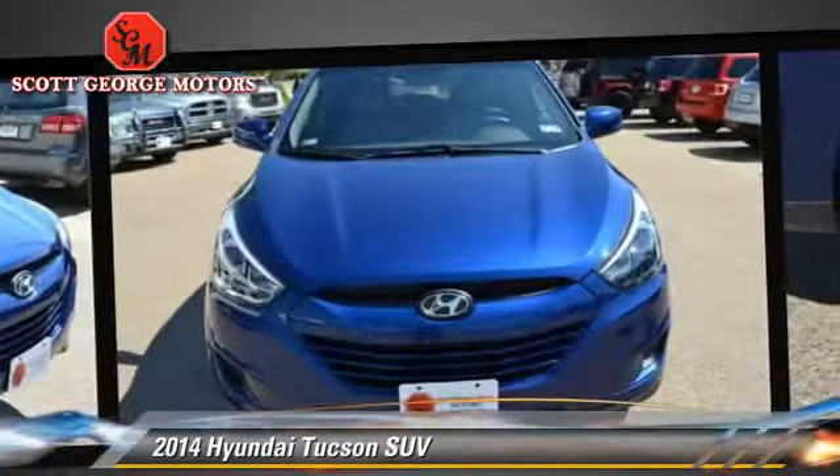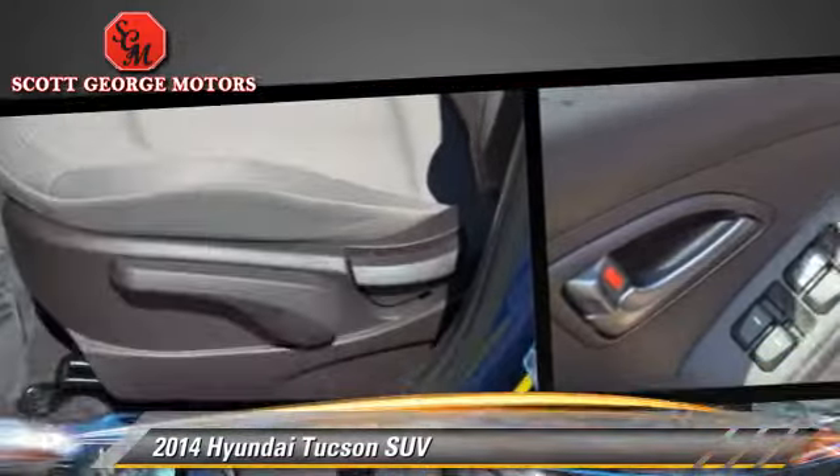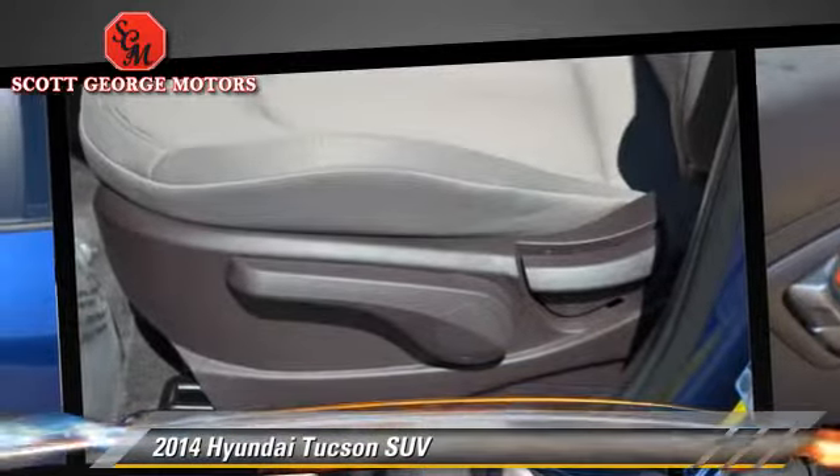Comfort and convenience features include power windows, keyless entry, and powered door locks. Give us a call to schedule your test drive today.